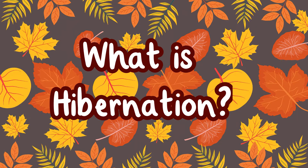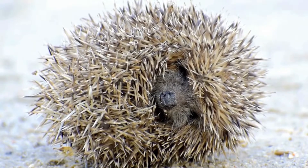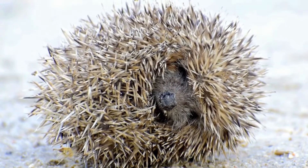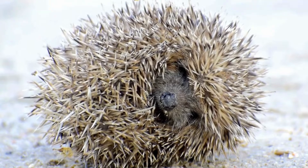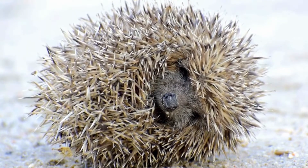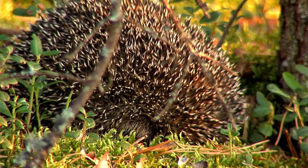What is hibernation? Many people think that hibernation is when an animal goes into a very deep sleep in the winter time. It is actually different to sleeping. During hibernation, animals breathe really slowly. Their heart rate slows down and their body temperature becomes very low.